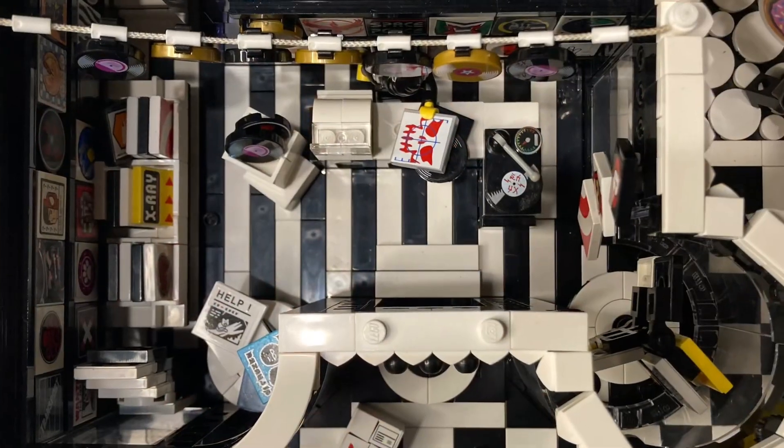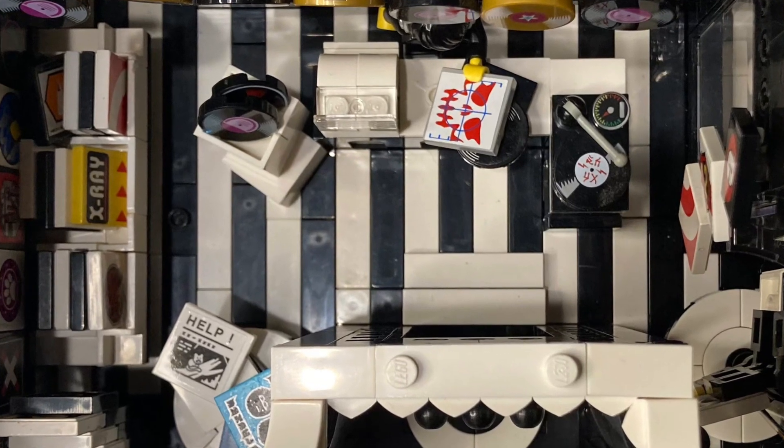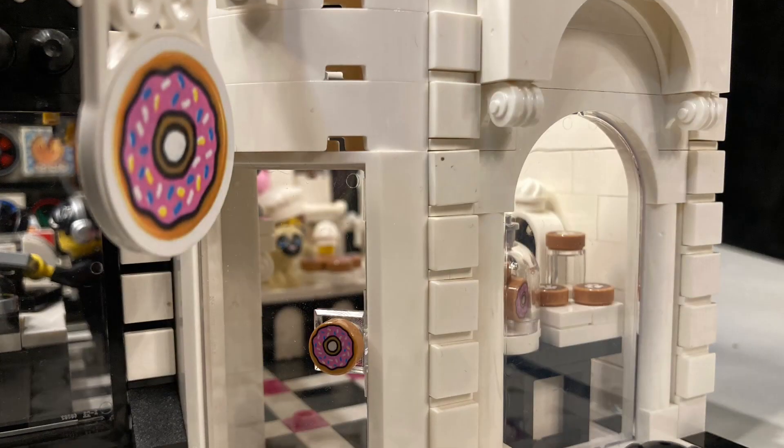Of course I had to add my favorite black and white stripes on the floor of the record store. So now let's go next door to the donut shop.